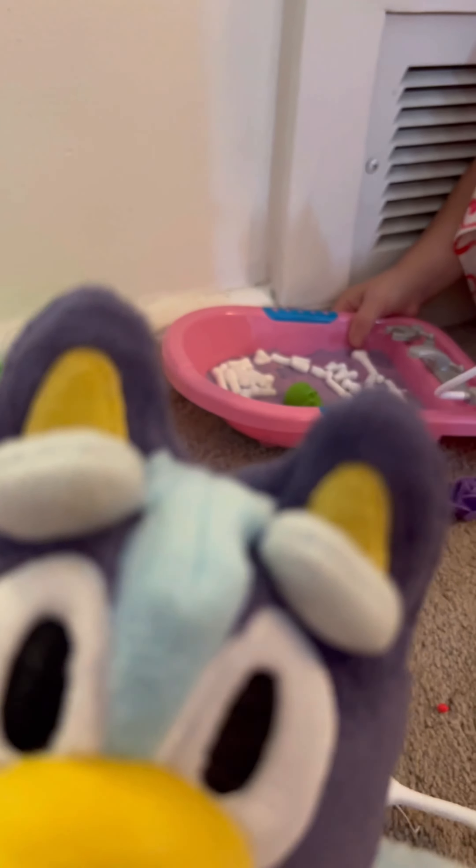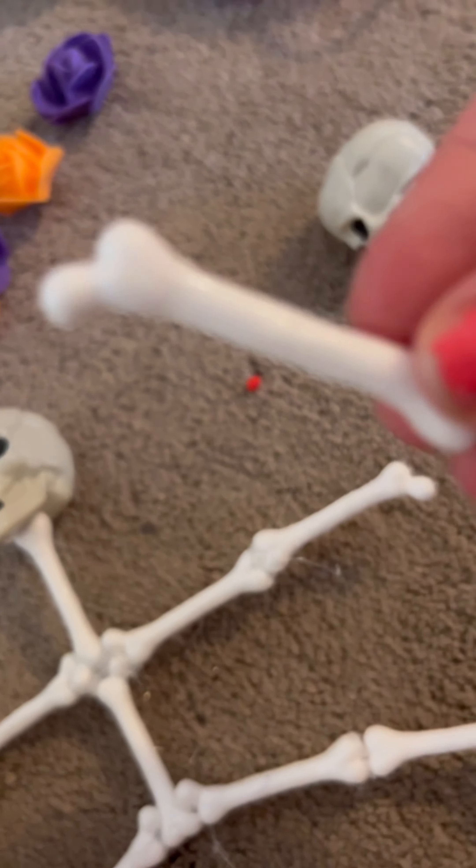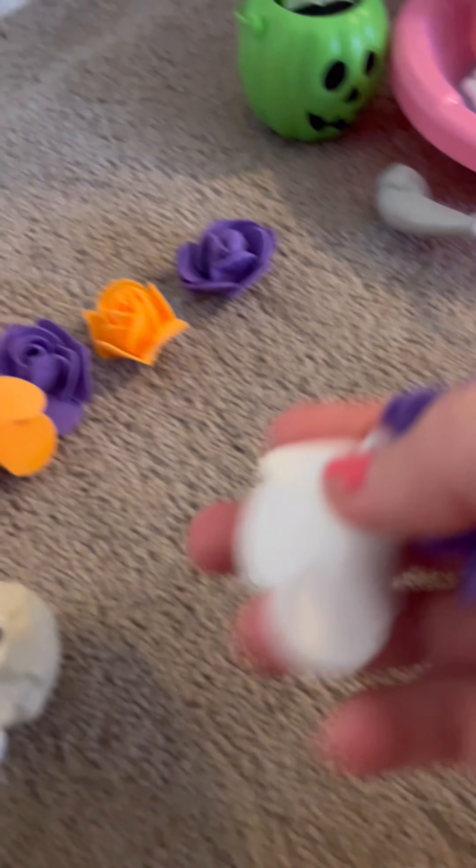We hot glued that skeleton and he's so fun. You can use these skeleton heads and these skeleton bones. So much fun.